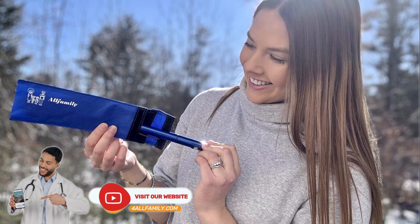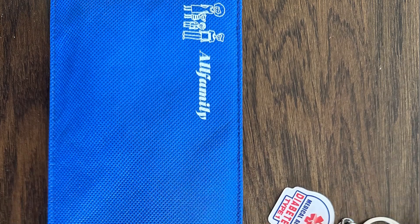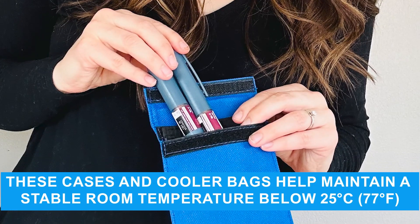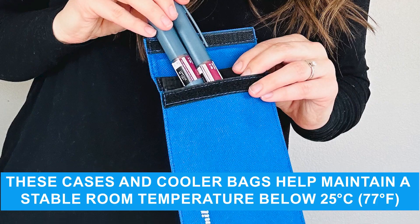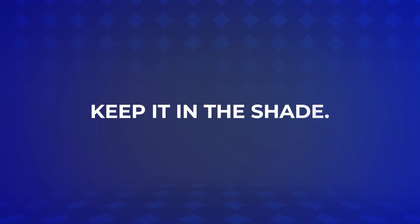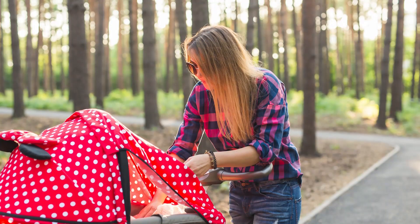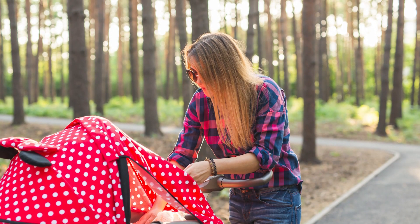Use an EpiPen case. Invest in a medical-grade thermal insulated case specifically designed for medications. These cases and cooler bags help maintain a stable temperature below 25 degrees Celsius, protecting the EpiPen from heat exposure while traveling during summer. Keep it in the shade — always keep the EpiPen out of direct sunlight. When outdoors, store it in a shaded place or inside a bag that never sits directly in the sun.